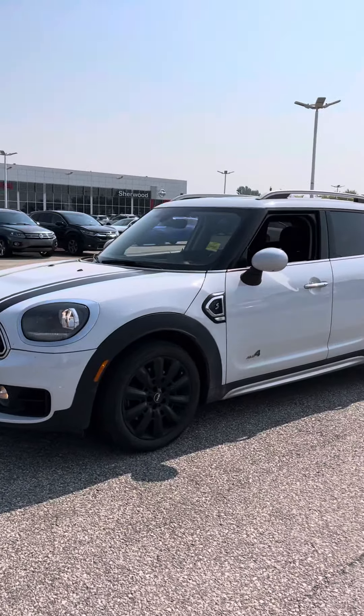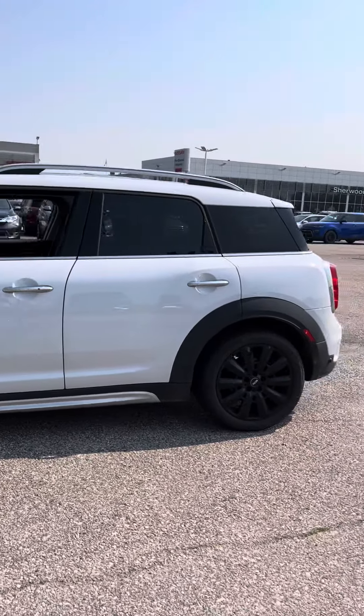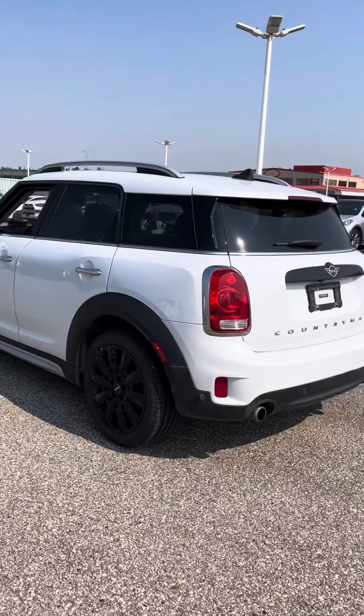Hey, this is Hamoudi from Sherwood Kia. In front of me I have the 2019 Mini Cooper S Countryman. This vehicle is an awesome shape, as you can tell. You got some great features — you got a power liftgate, parking sensors, and a backup camera on the back here.